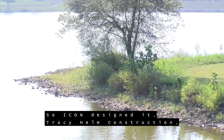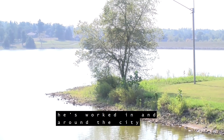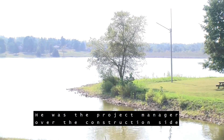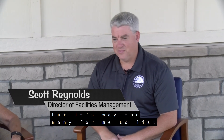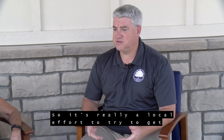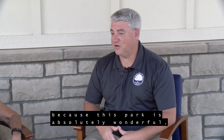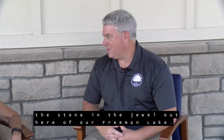So Icon designed it. Tracy Helm Construction — Tracy Helm has worked in and around the city for years and years. He was the project manager over the construction side of this for us and did a wonderful job. I'd list all of our contractors, but it's way too many and I'd probably forget some, but it's all local contractors who helped us construct this facility. It's really a local effort to try to get as much beauty out here at Freeman Lake. Not that we can add that much with the building because this park is absolutely wonderful, but we did try to put the stone and the jewel out here at Freeman Lake.